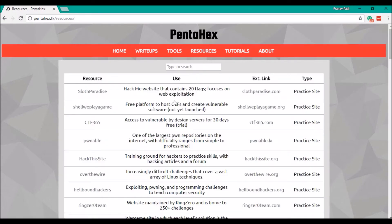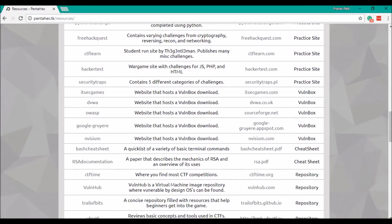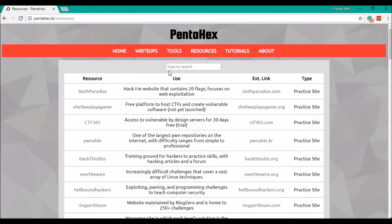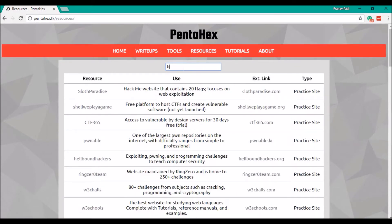Our resources page is a large collection of sites that provide practice and additional teaching for a variety of cyber topics. We also incorporated a jQuery filter so you can search through these, for example, for just YouTube channels.